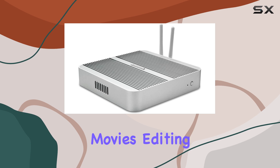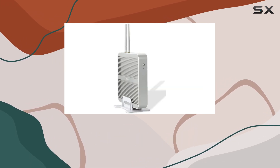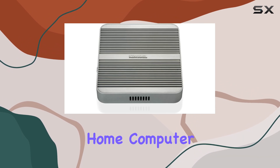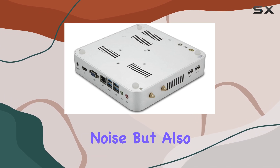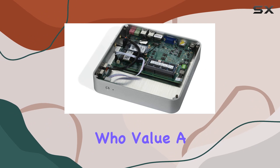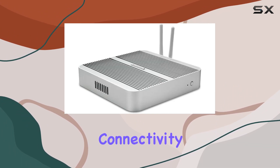Whether you're watching movies, editing photos, or playing casual games, this mini PC delivers impressive performance. One standout feature of the Kingdell Fanless Home Computer is its fanless design. This not only reduces noise but also minimizes dust buildup, making it an excellent choice for those who value a quiet computing experience and want to minimize maintenance.